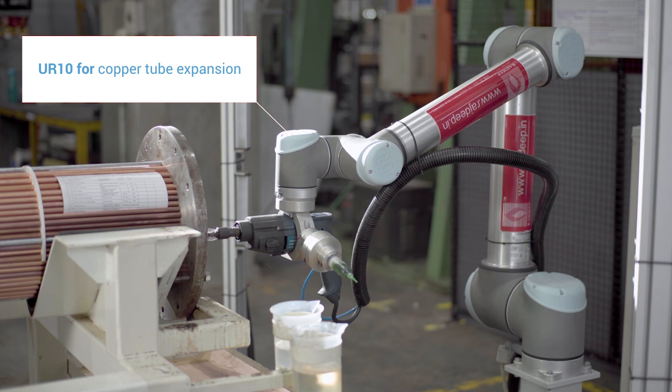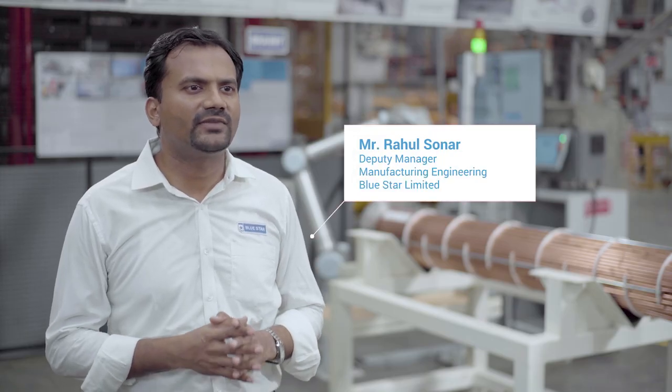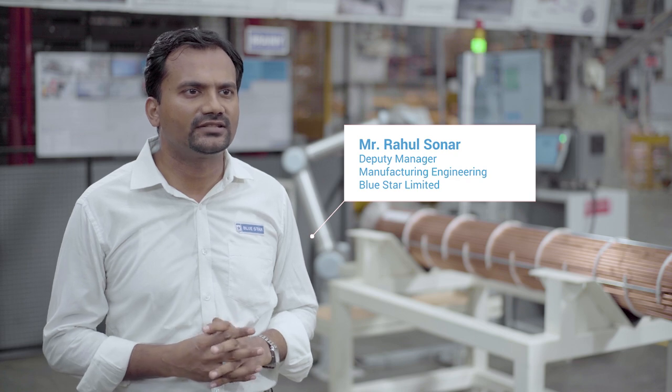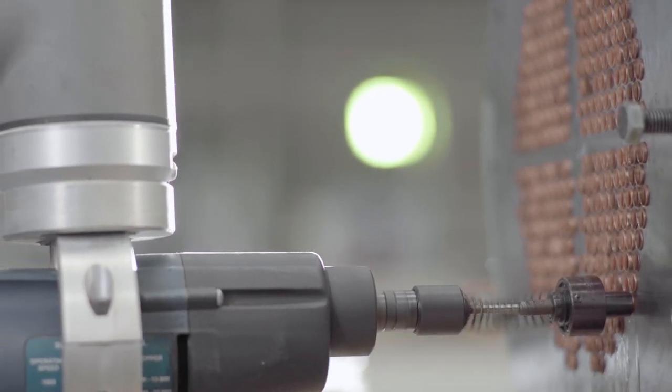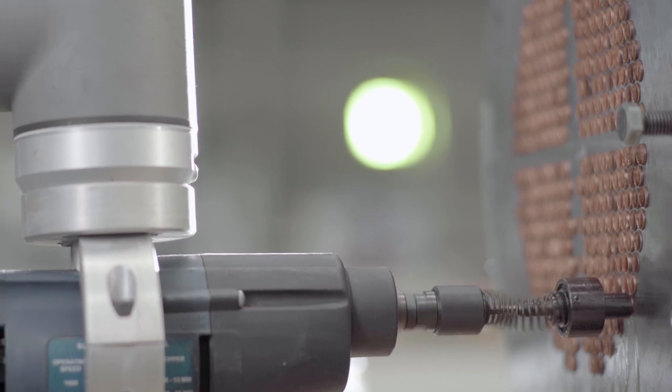We have installed a UR10 for the expansion process. Expansion is one of the most critical processes in manufacturing shell and tube plate heat exchangers. In this process, there is a taper mantle which goes inside and expands the copper tube to achieve a mechanical expansion.